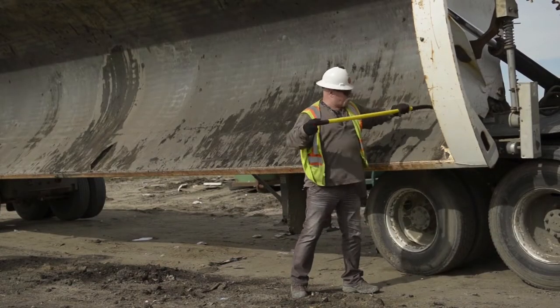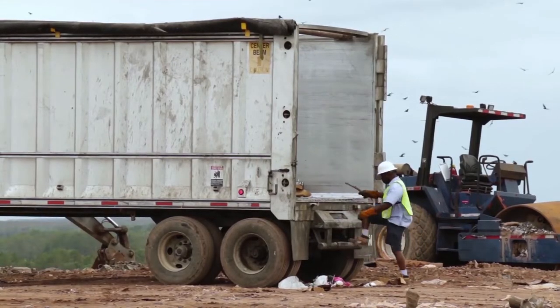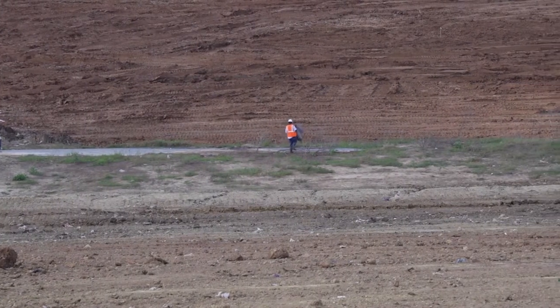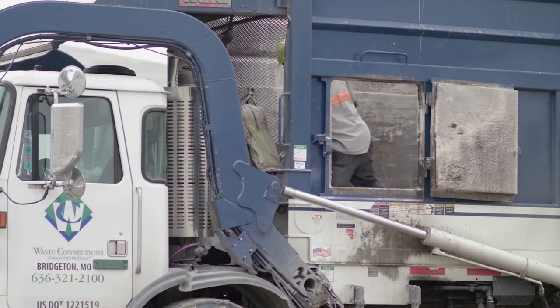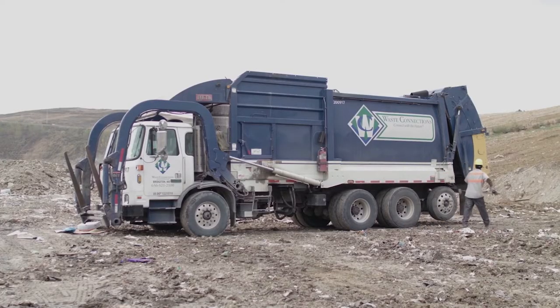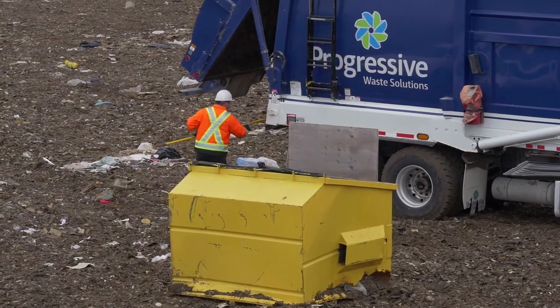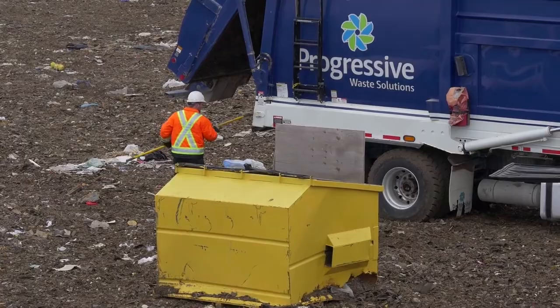Once you've dumped your load at the working face, drive to the clean-out area. Do not clean out in any other area — it's difficult for our operators to pick up trash once it's scattered around the facility. If cleaning out requires that you enter the truck body, make sure your vehicle has been locked out and tagged out before continuing with vehicle clean-out. If you must clean around the rear of the truck, use a long-handled broom or tool. Never put yourself under a raised tailgate — hydraulic systems can fail in an instant. Don't take the risk. All of the same rules apply here as they do in the dumping location.